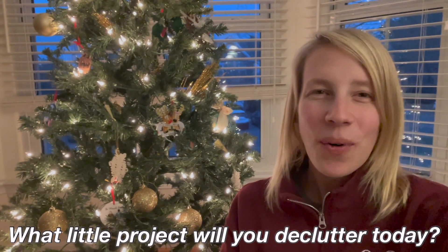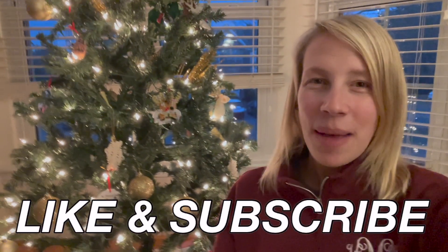And just like that, we are decluttered and fresh — ready for 2022. Don't forget to hit the like button and subscribe so you don't miss any future videos. I'll see you next time, bye!